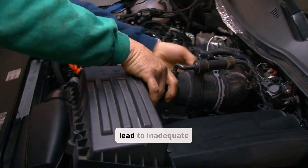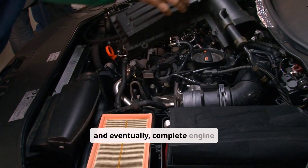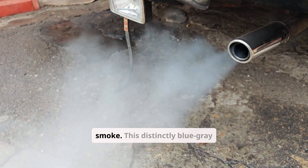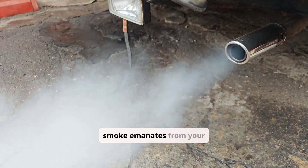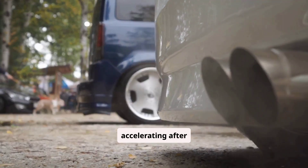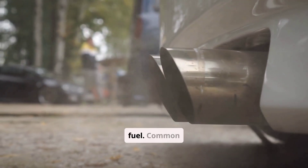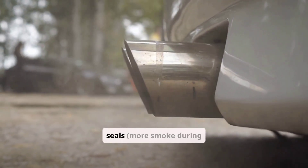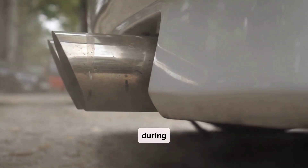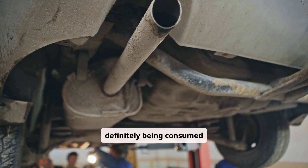Chronically low oil levels can lead to inadequate lubrication, accelerated wear of engine components, and eventually complete engine seizure. A second warning sign is blue-gray exhaust smoke. This distinctly blue-gray smoke emanates from your exhaust, particularly during cold starts or when accelerating after idling. This smoke forms when oil enters the combustion chamber and burns alongside fuel. Common culprits include worn valve seals, which produce more smoke during start-up, or deteriorated piston rings, which produce more smoke during acceleration. This represents an intermediate warning sign that oil is definitely being consumed abnormally.